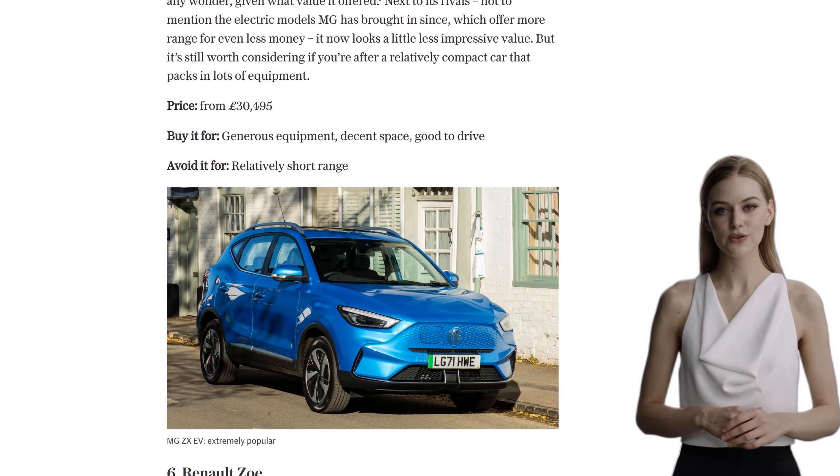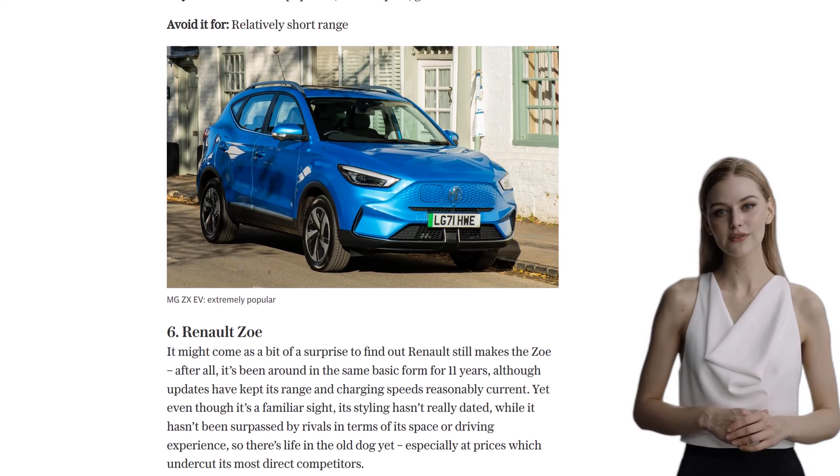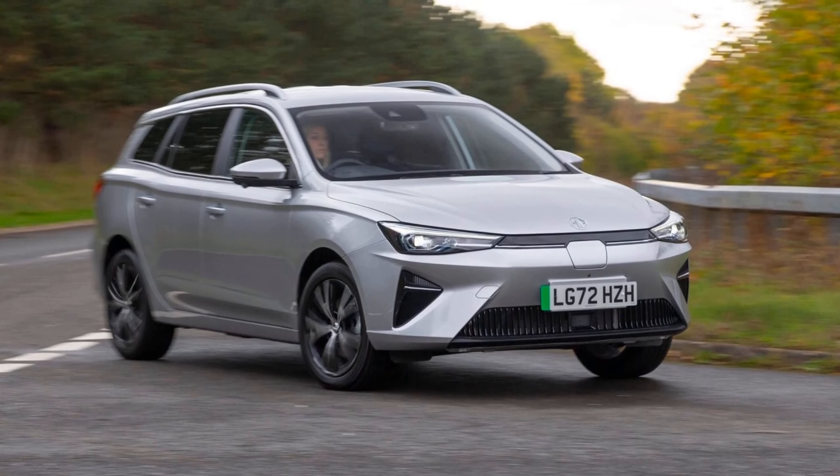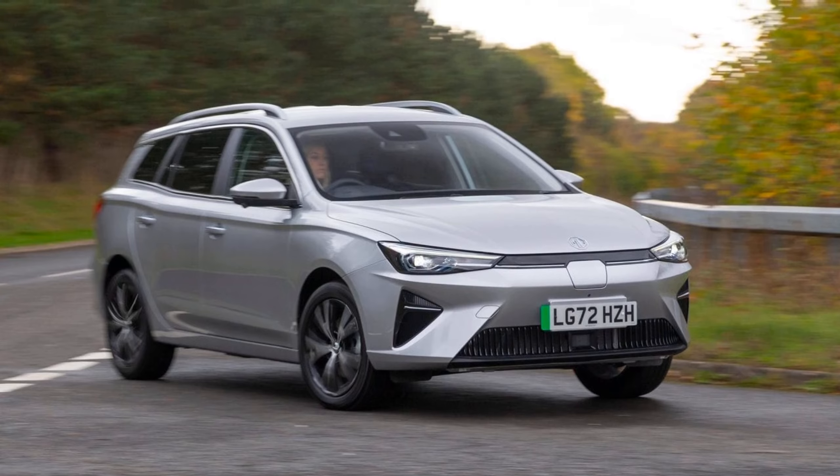At number 5, we have the Nissan Leaf. The second-generation Leaf may not have the largest battery, but it offers decent value for money compared to its competitors. Just keep in mind that the entry-level version has a shorter range.